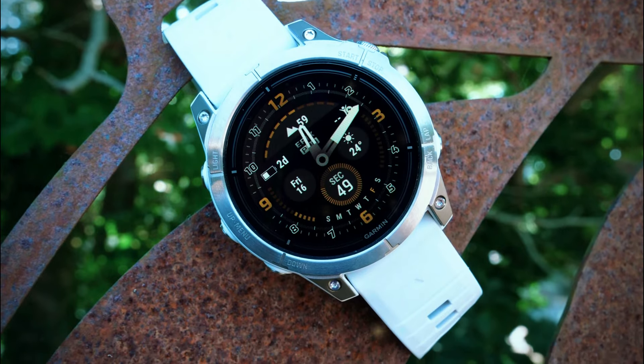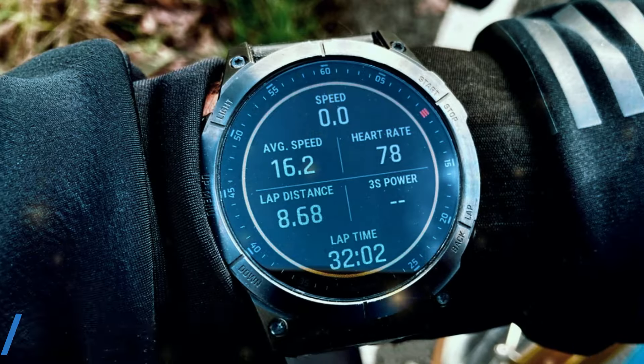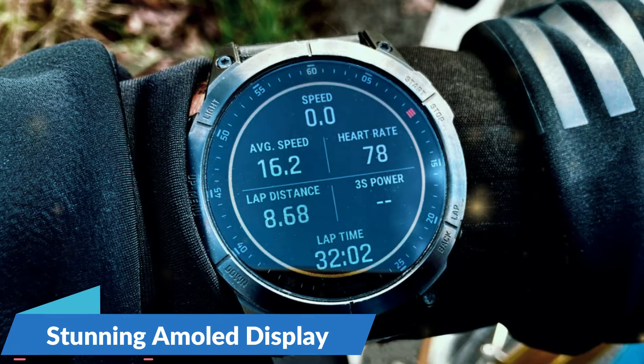Smart features include music storage, Garmin Pay, and smart notifications. With its blend of fitness tracking, wellness features, and smart capabilities, the Garmin Venue 3 is an excellent choice for those who want a versatile and stylish smartwatch.